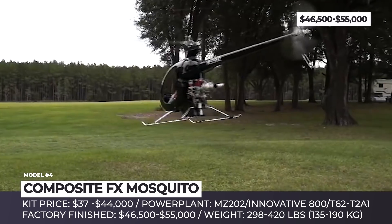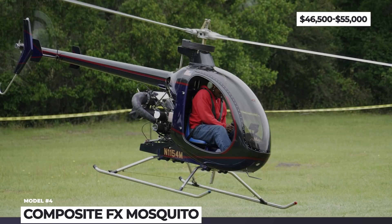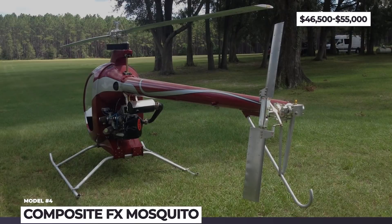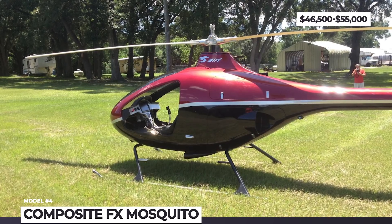There are four variants on offer: the industry standard XE, the XEL with floating capability, the workhorse of the range XE 285 powered by an Intech 800 two-cylinder motor, and the flagship XCT that gets a 90 hp Solar T62-2A1 turbine.